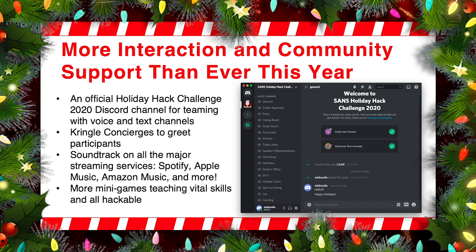In past Holiday Hack Challenges, we might have had one or two minigames. This year, depending on how you count, there are four or five different minigames, and I hope you have fun with those.